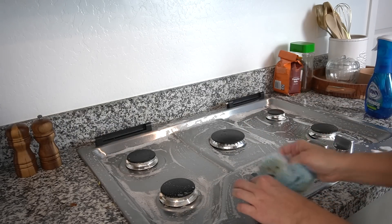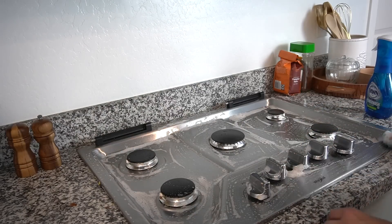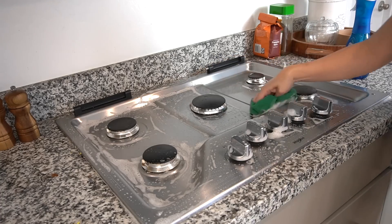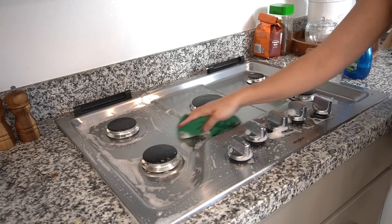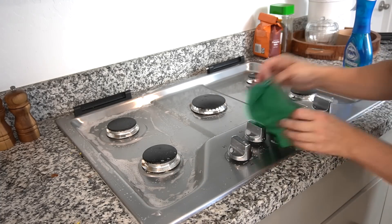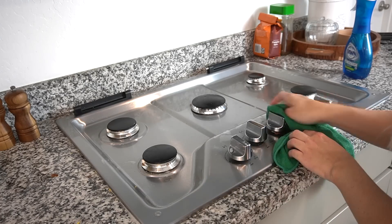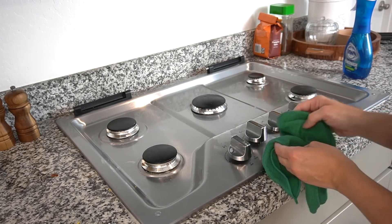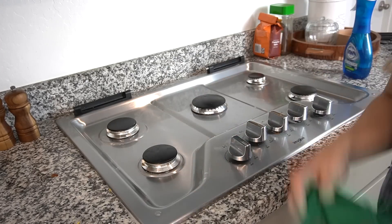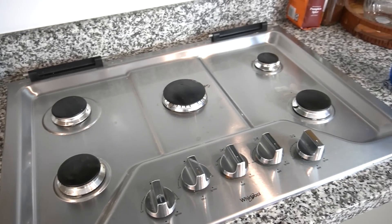I should have taken the knobs off of the stovetop, but I wasn't 100% sure how to do it. I'm going to have to YouTube it and next time I will take them off. The stovetop looks so much better — the Dawn Power Wash does an amazing job.